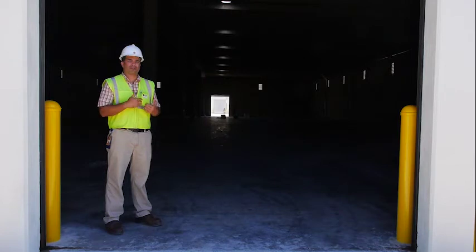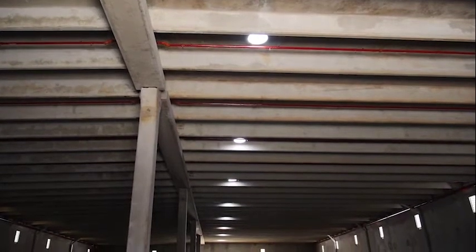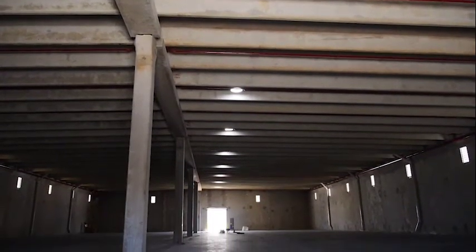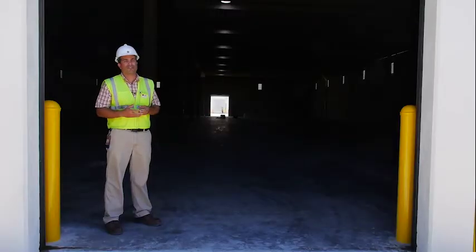Another thing that we took into consideration as part of the design is trying to find a way to maximize the use of natural light. We installed light tubes to maximize the use of solar light, natural light inside the warehouse, to have a safer environment here for our employees because it maximizes the visibility here inside the warehouses and also helps us to save energy.